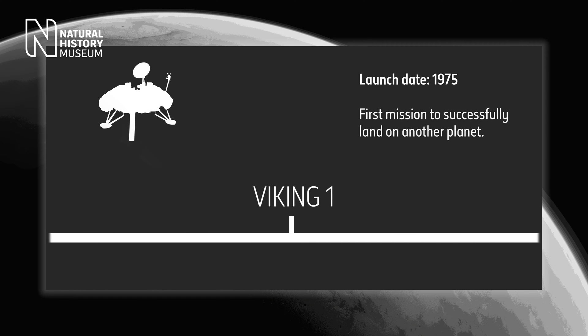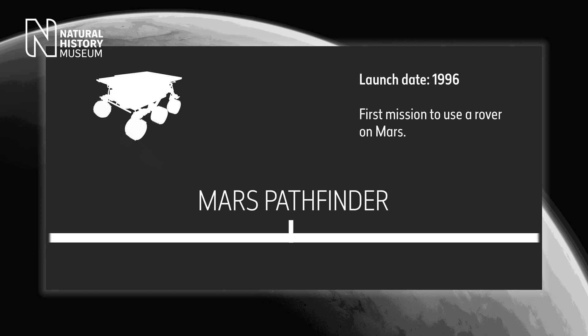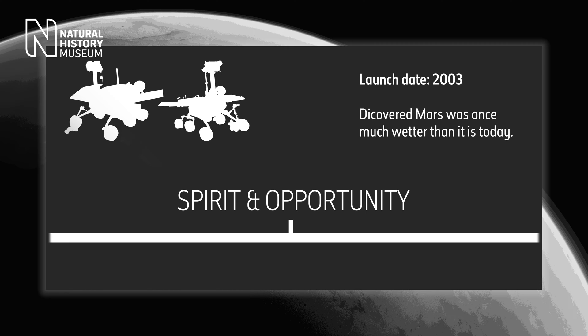In 1976, the Viking 1 lander made history as the first spacecraft to successfully land on another planet. Twenty years later, Mars Pathfinder was better able to explore the surface as the first mission to use a rover alongside a lander. More recently, the twin rovers Spirit and Opportunity have proved that the surface may once have been covered in oceans and lakes.